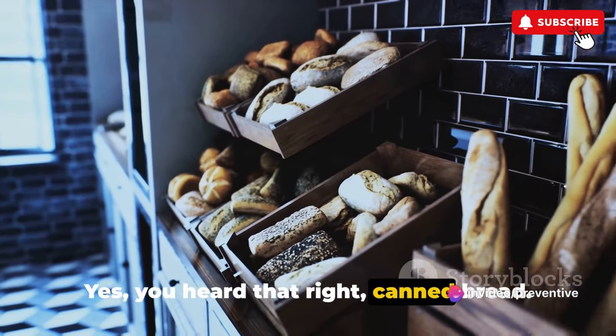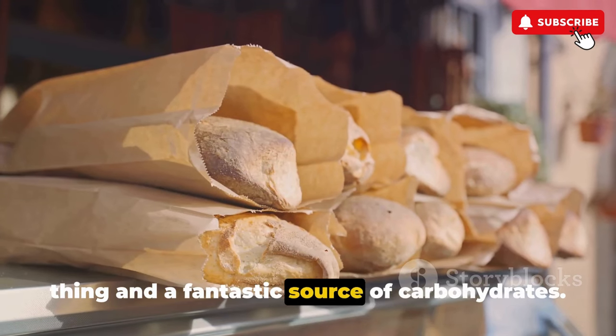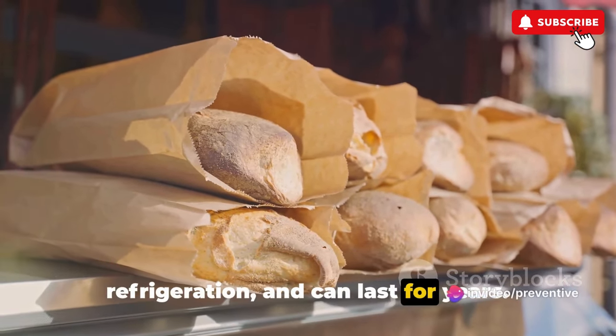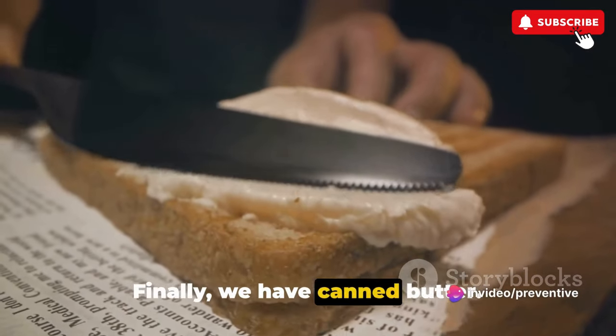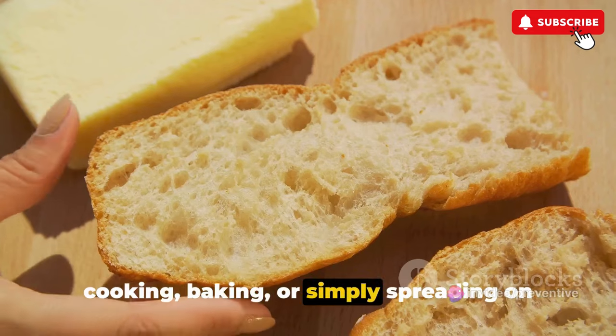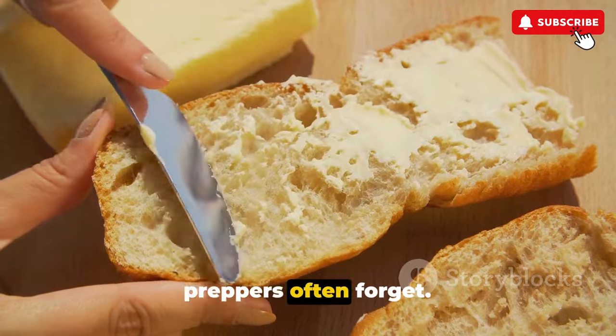The fourth item is canned bread. Yes, canned bread — it may sound unusual, but it's a real thing and a fantastic source of carbohydrates. It's ready to eat, doesn't require refrigeration, and can last for years. Finally, we have canned butter. It's a very versatile item, great for cooking, baking, or simply spreading on that canned bread we just mentioned. These are the 15 canned foods that preppers often forget.